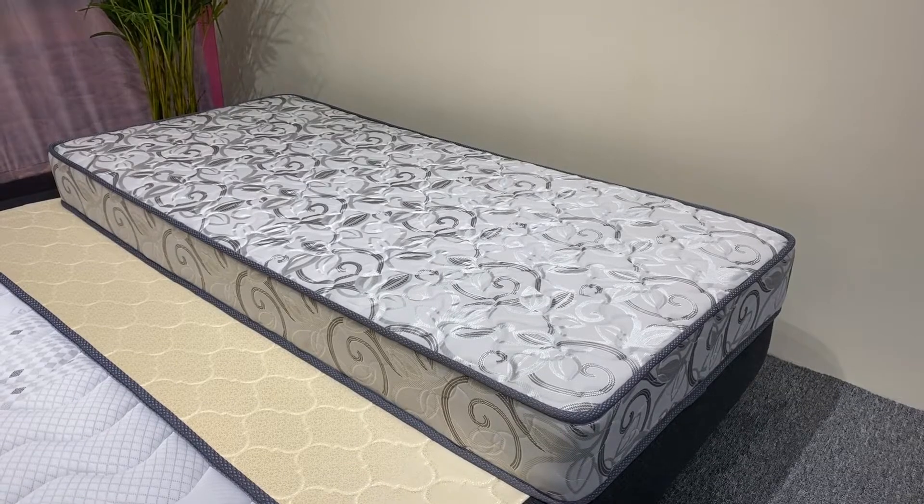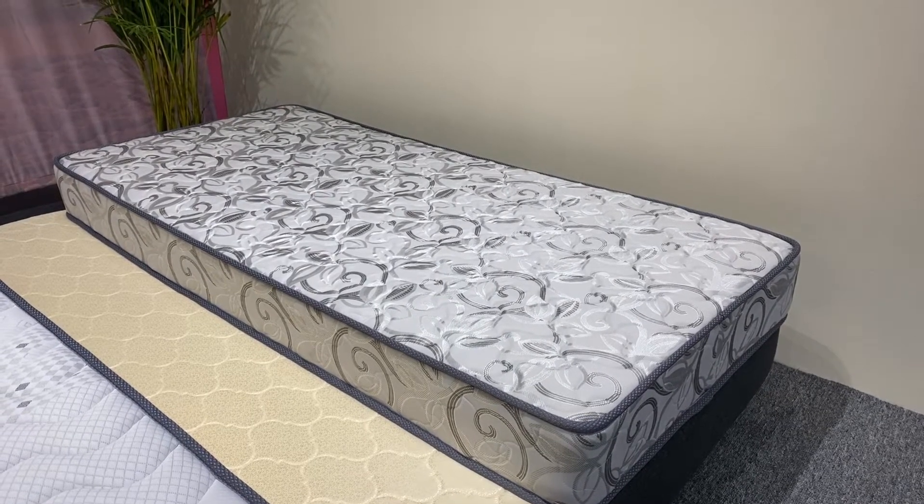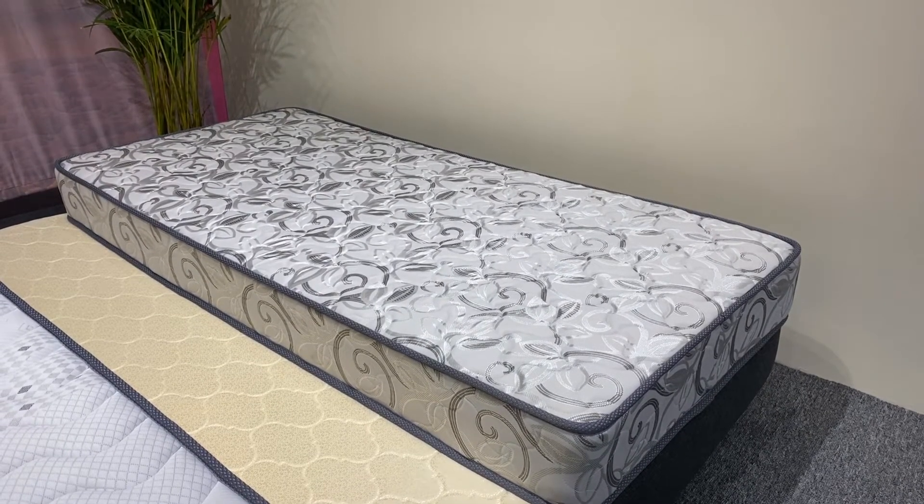Are you looking for a mattress with a good price? Then you can't miss our promotional model.